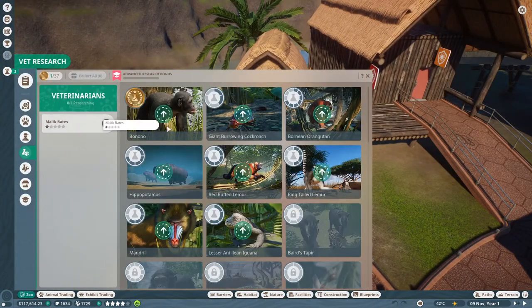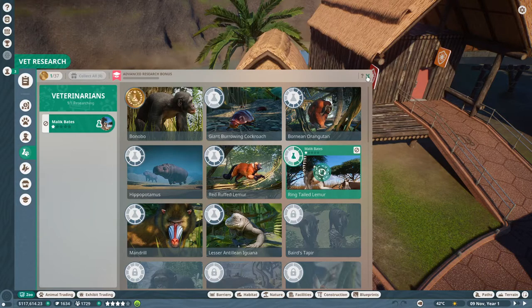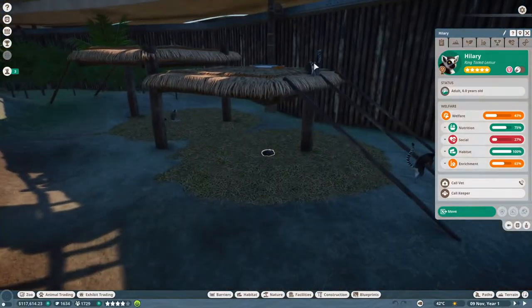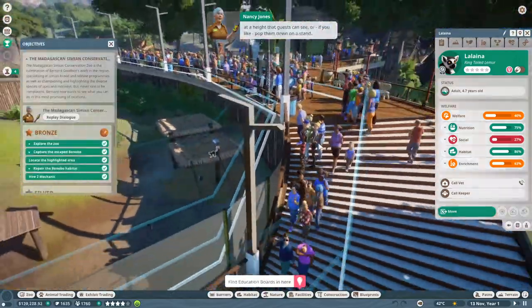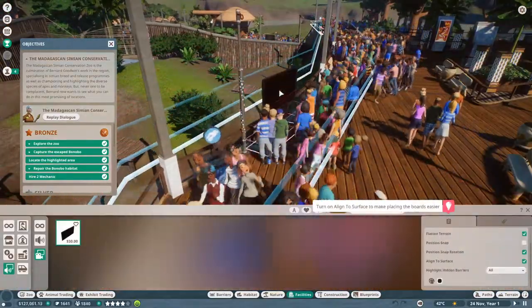Let's view vet research and drag this bloke onto the ring-tailed lemurs. I'm not sure we've got any education boards or speakers by the lemur's habitat. Let's head over there and add some so our guests can learn all about their furry little delights. So we need to head over to the animals - ring-tailed lemurs. Let's have a look. Oh my goodness, look how majestic they look! First off, let's pop down two education boards. Place them on the habitat barriers at a height that guests can see, or pop them down on a stand.